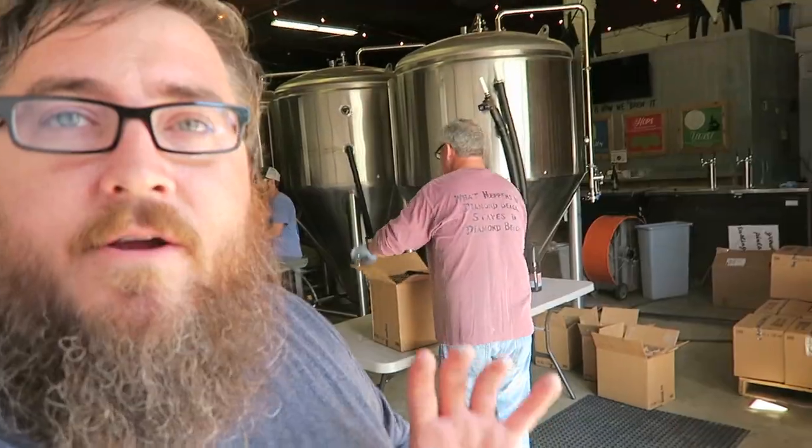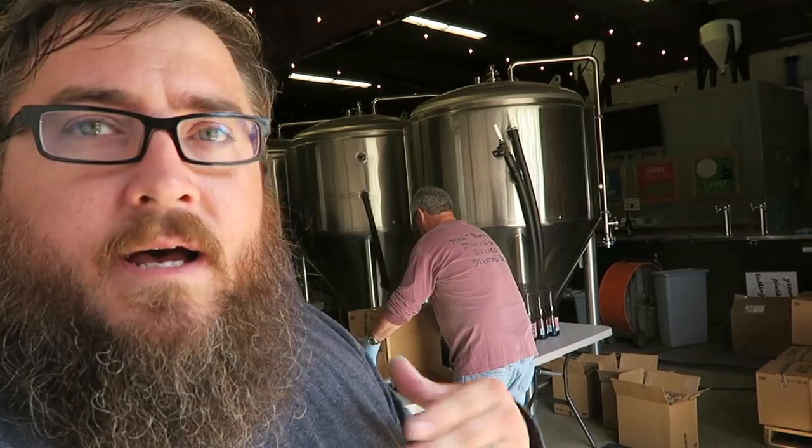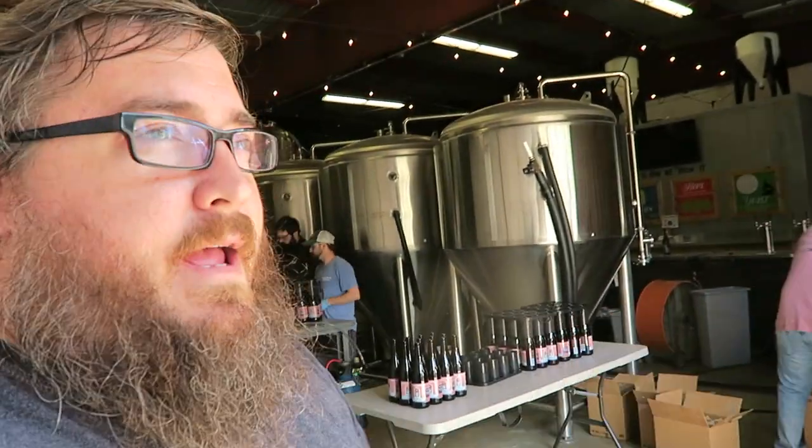So what we got going on here — I hope you can hear me because it's really noisy — they're hand bottling and hand dipping. It's a special release of barrel-aged beer. They bring the bottles in, they fill them, they cap them, and then they dip them in wax. These are gonna be released over Memorial Day. Pretty cool to watch.